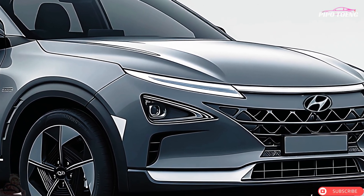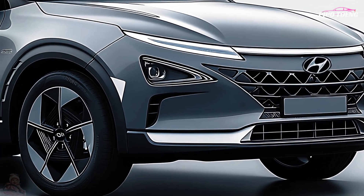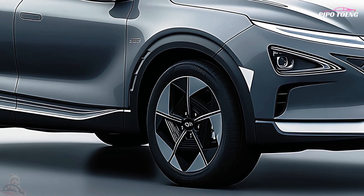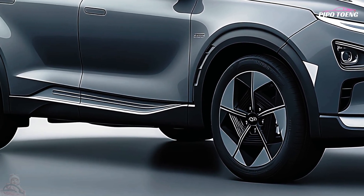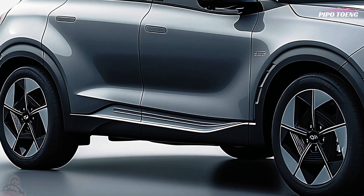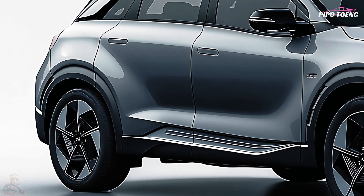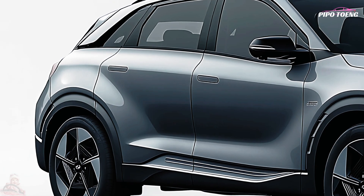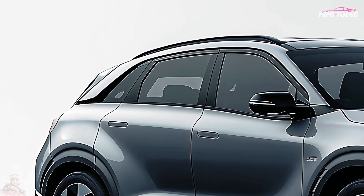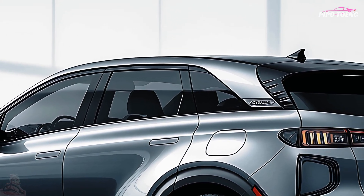The 2025 Hyundai Nexo is a significant step forward in hydrogen fuel cell technology, providing an environmentally benign alternative to standard electric and internal combustion automobiles. The Nexo, the flagship hydrogen-powered SUV, combines innovation, economy, and practicality for customers seeking a zero-emissions alternative without sacrificing style or usefulness.